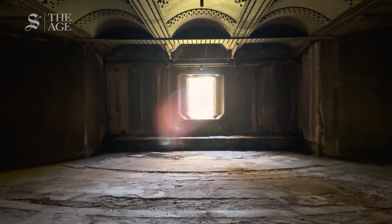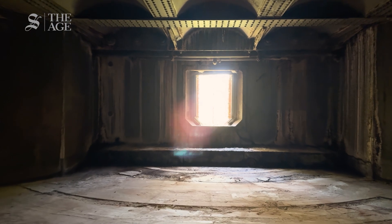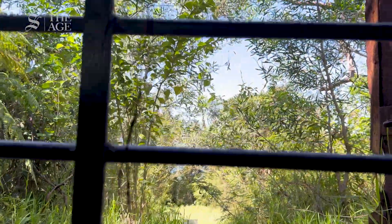The Beehive stopped being used as a military installation after World War II. By the 1950s, it was abandoned.